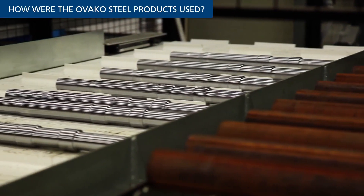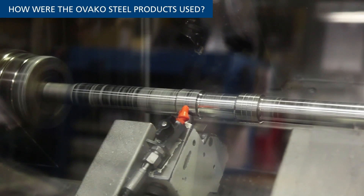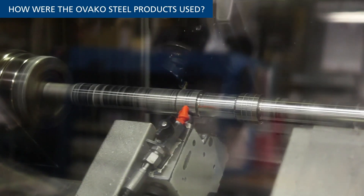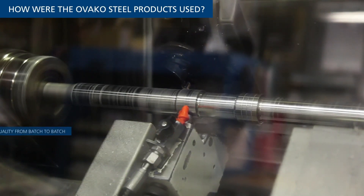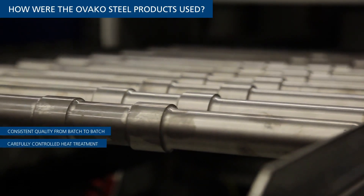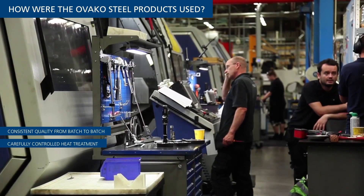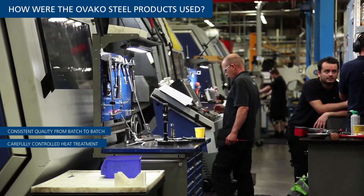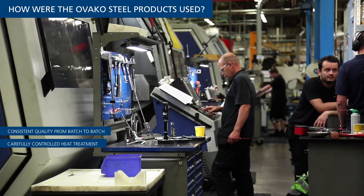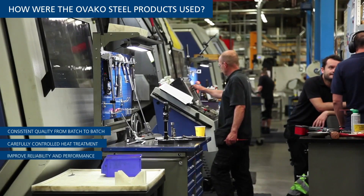Once delivered to Epiroc, the Ovaco Steel goes through at least three steps — machining, heat treatment, and grinding — before it is mounted and assembled. The advantage of IQ Steel in the machining process is the guarantee of consistent quality from batch to batch. Epiroc has very specific heat treatment requirements for each component, and the impact piston is subjected to consecutive stages of heat treatment to obtain specific degrees of strength, toughness, and surface properties in different parts of the component.